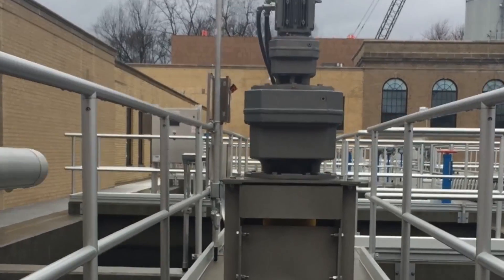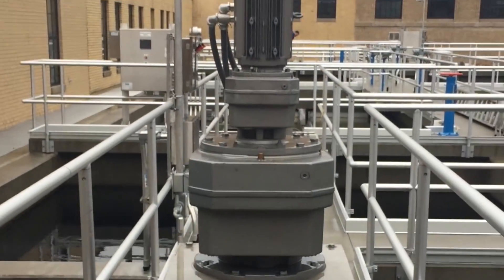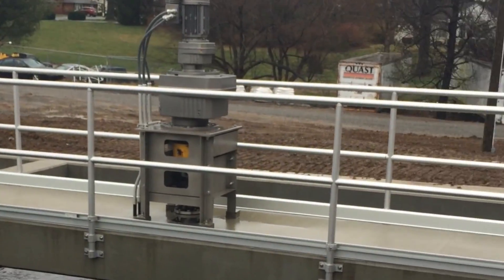February 28th, 2017. This is a tour of the Danville, Kentucky Water Treatment Plant.